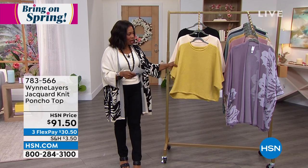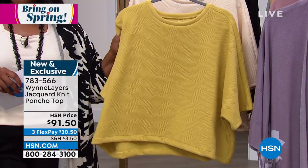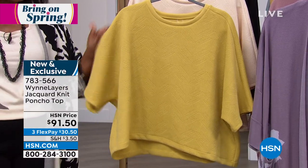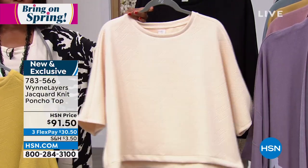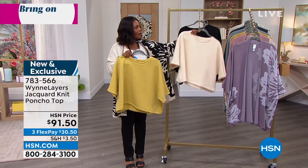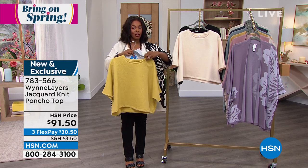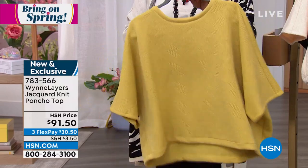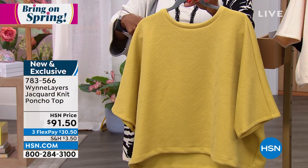Let's talk about this poncho top — I think it is so cute and you're going to love it, especially when you feel the texture. It is a jacquard knit poncho top. This is the citrine, this one is ecru, and then there it is in black. You're going to see a lot of black, ecru, and many colors you can mix and match. The citrine is an outfit-making color, and the silhouette itself is fantastic. It's double extra small to 3X.